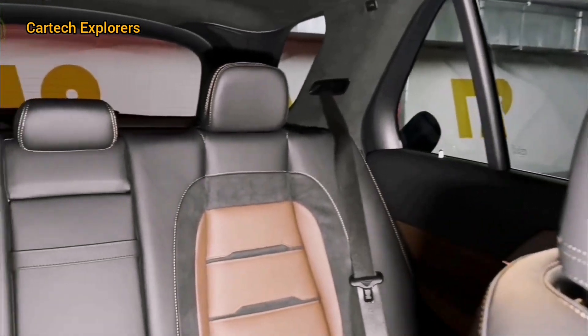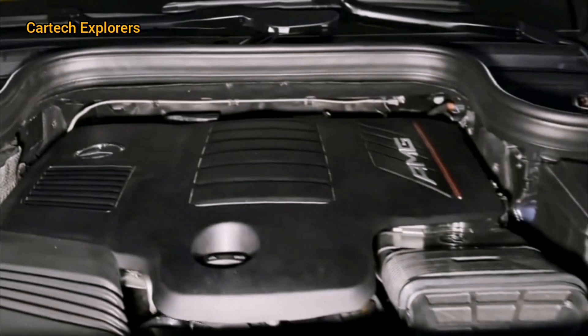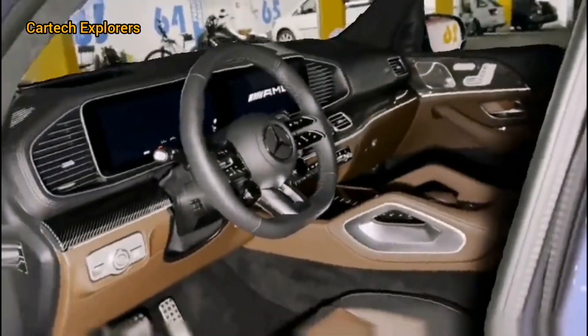Safety features include adaptive cruise control, lane-keeping assist, and a 360-degree camera, providing peace of mind on the road.